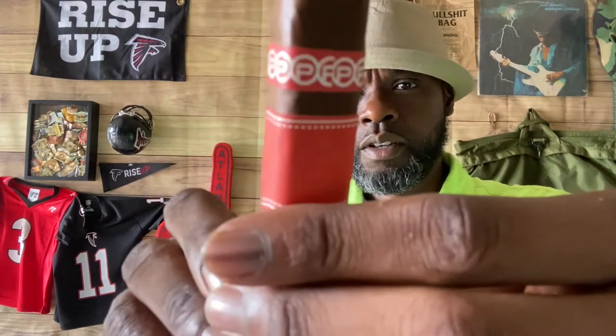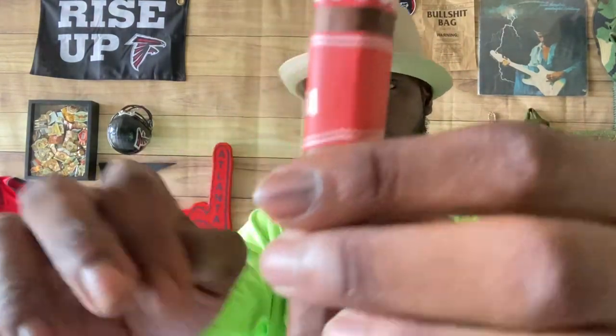Nice triple cap on there. Nice looking bands. As far as the other Palencia I smoked, it doesn't have all those bands covering up everything, but it has a nice good band. I'll go ahead and take that off. And as you can see, it's a dark wrapper. Nice veins running through there. And firmly packed. Almost like a closed foot.